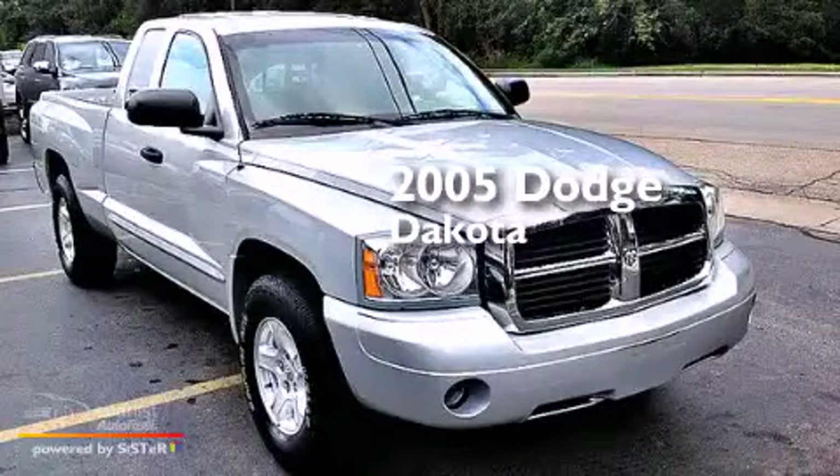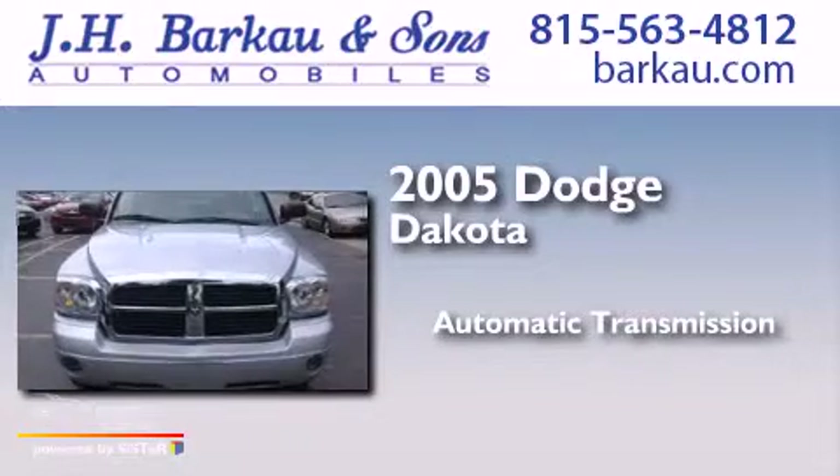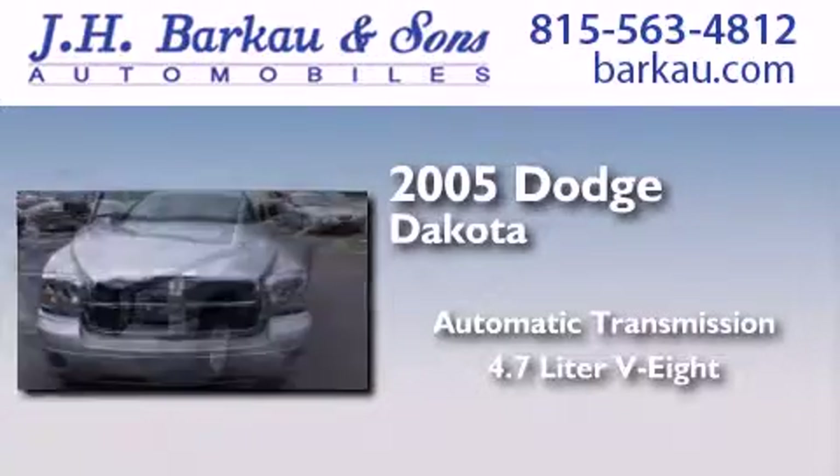This is a 2005 Dodge Dakota. This truck has an automatic transmission and a 4.7-liter V8.